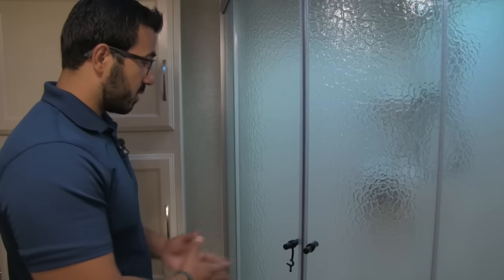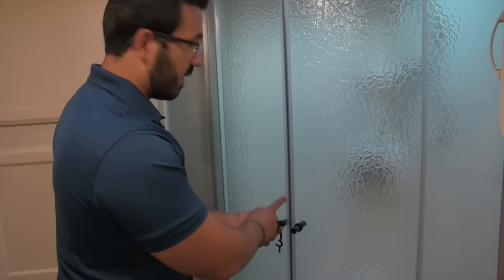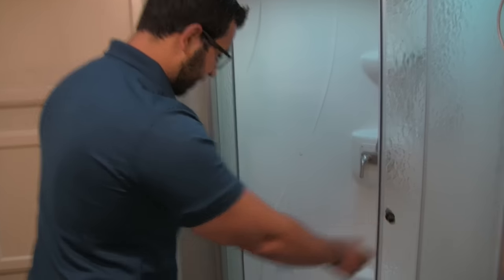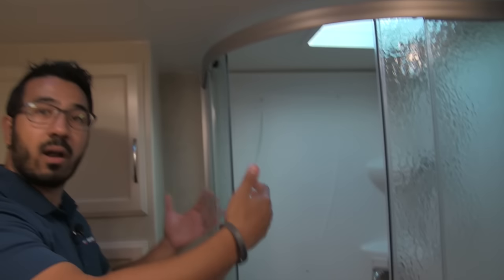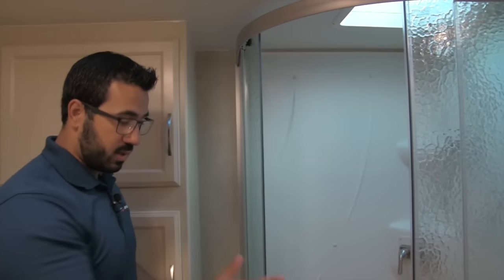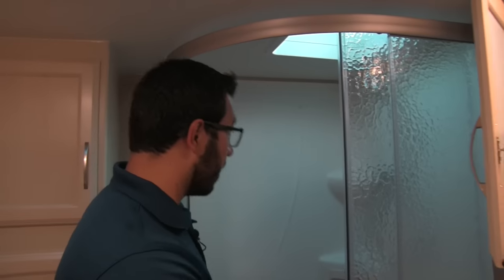Right over here is your neo-angle shower — really cool. I love the door system on here. It's a beautiful door with a magnetic seal and it's on rollers in a track. When you open these doors, all the water will stay in the shower pan, instead of a swing door where the water tends to get all over the floor. You can see there's shelving in there, a hand wand, which makes it easy to wash up, and a large skylight. Even at about six feet tall, I still have sufficient room in the shower, and if you're taller the skylight gives you that extra height.